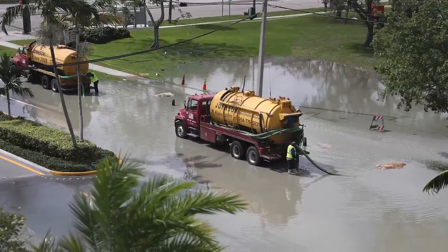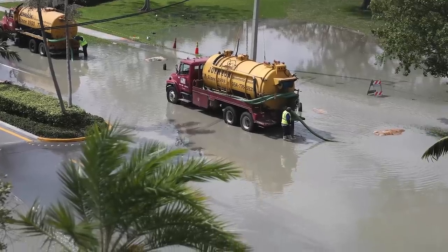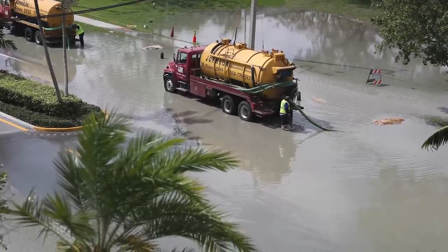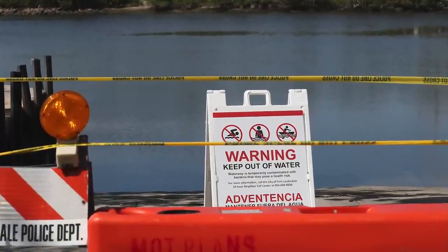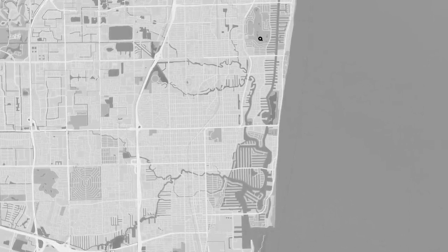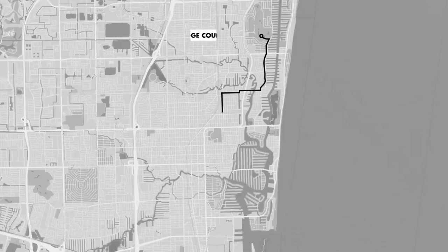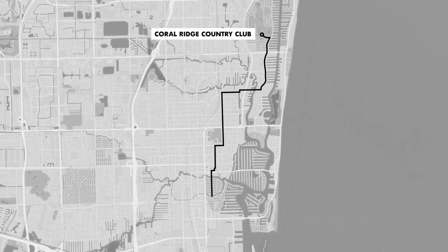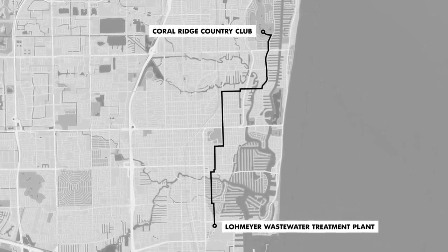In December 2019, the city of Fort Lauderdale, Florida experienced a series of catastrophic ruptures in a critical wastewater transmission line, releasing raw sewage into local waterways and neighborhoods. Recognizing the need for improvements to their aging infrastructure, the city embarked on a plan to install a new pipeline to carry sewage from the Coral Ridge Country Club pumping station across 7 miles to the Lohmeyer Wastewater Treatment Plant.